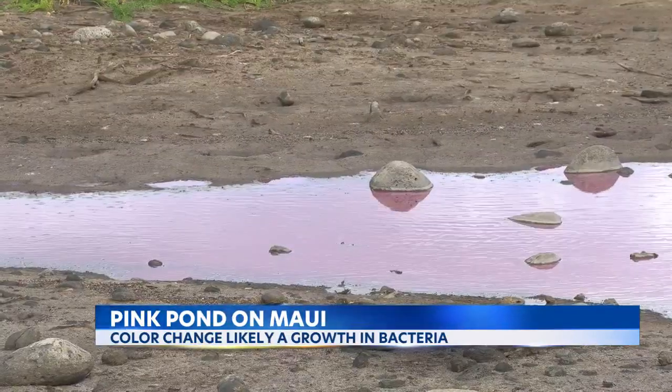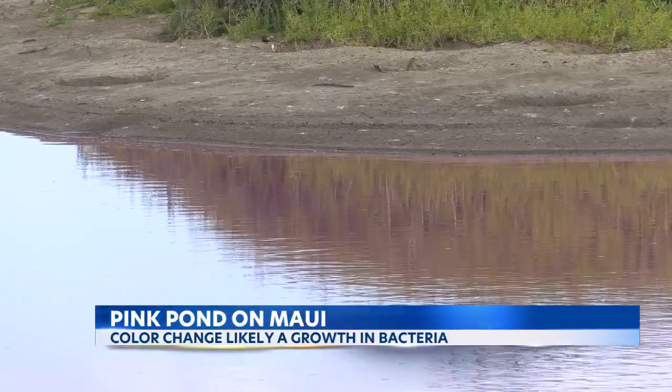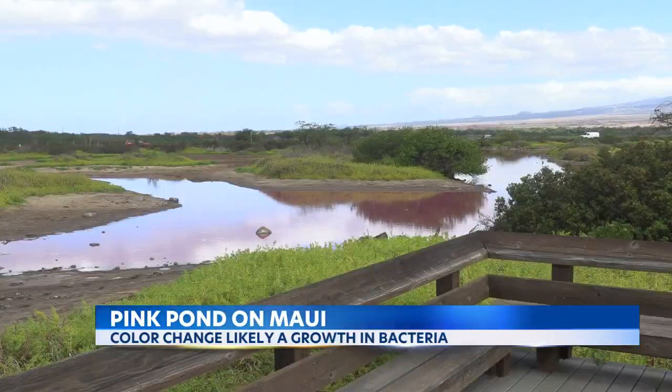But the water wasn't the only thing that caught Kealoha's eye. The lack of water also stood out, which she says could be the result of the ongoing drought. Wetlands can also dry out from human-caused processes, for example, diversion of water.